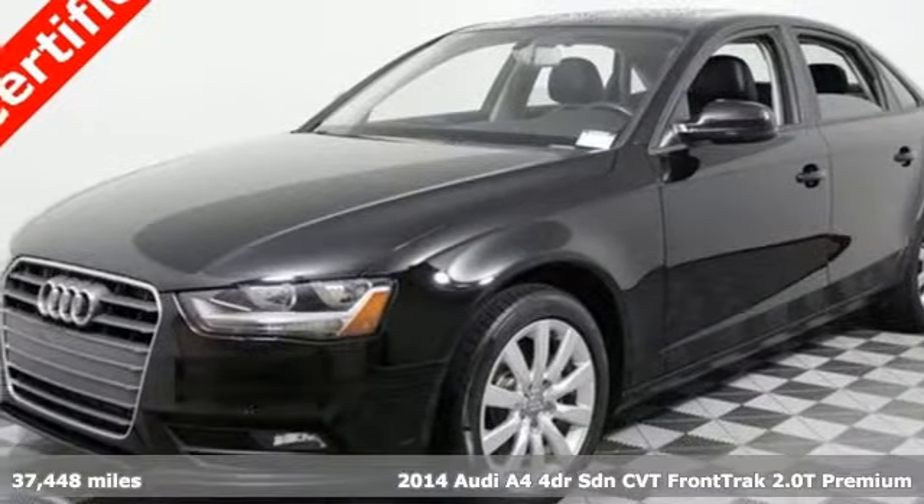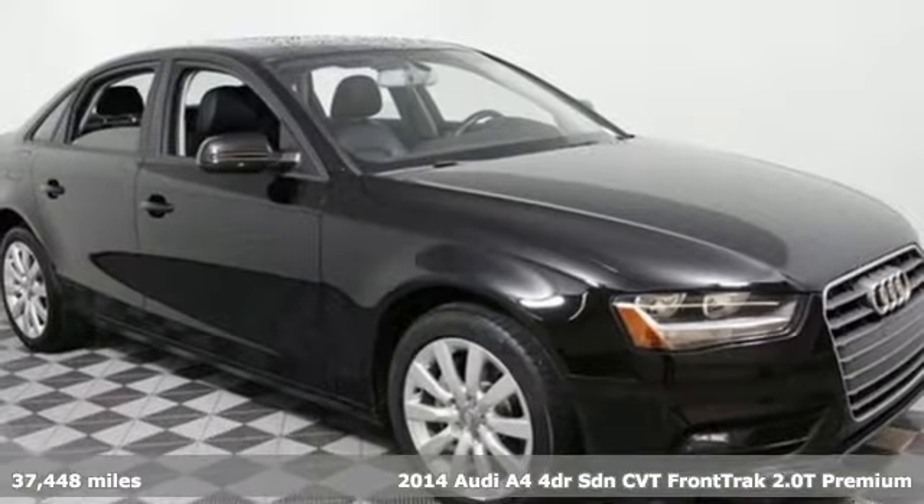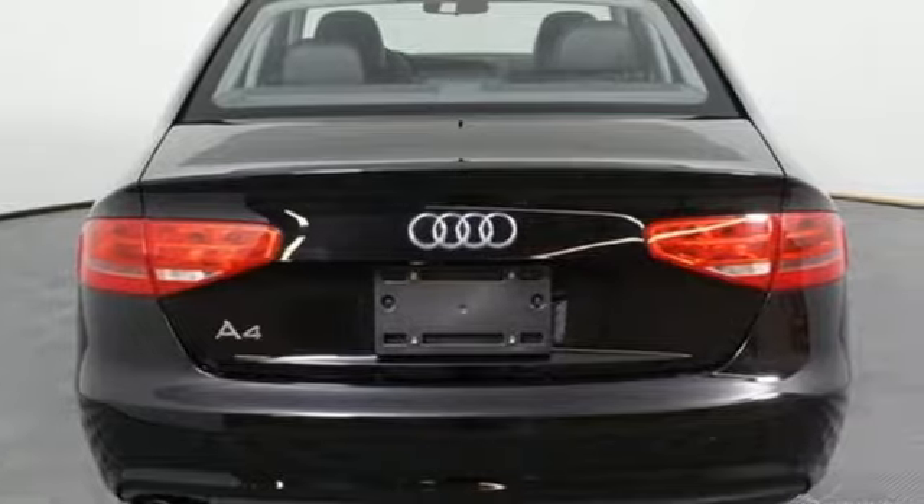Here's a 2014 Audi A4. It has a dynamic design and the light and responsive 2.0-liter TFSI engine is both exciting and efficient.